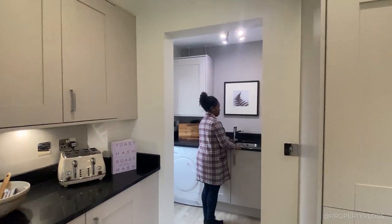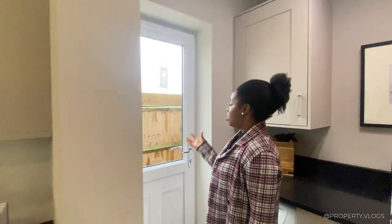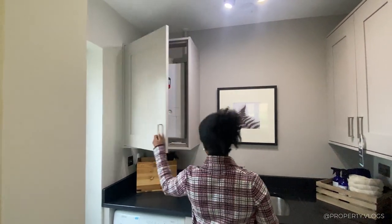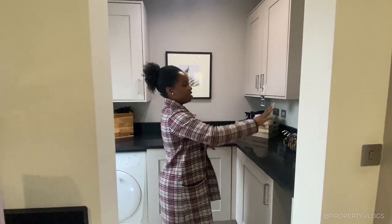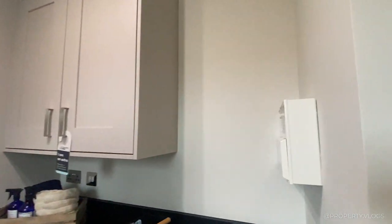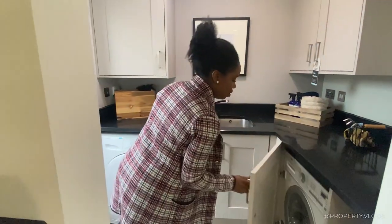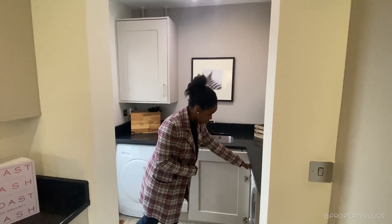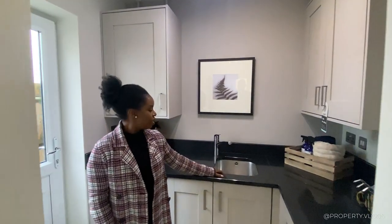You've got a utility room as a bonus, and it has external access — even better. When you come back with groceries, you bring them through this door and can take washing straight outside to the back garden. There's an Ideal Logic Heat 18 boiler, additional storage in the same kitchen finish, and the consumer unit. They've given you a separate AEG washing machine and a Zanussi dryer — always better than a combination unit.